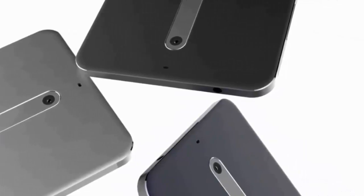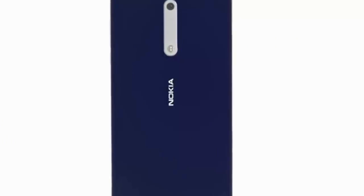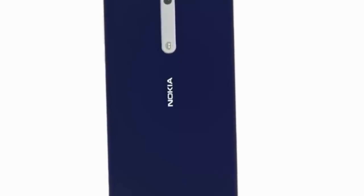Nowadays you simply can't get away from the glass and metal sandwich, but this phone does seem to adopt a different approach. I'm loving the shade of blue used here, but it's maybe a bit too childish and more blue than blue to appeal to the average user.